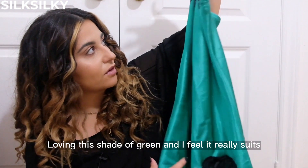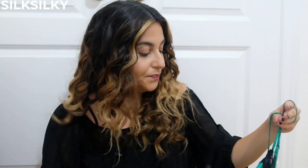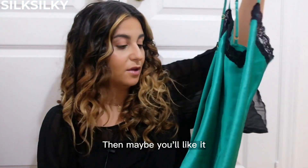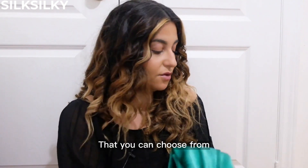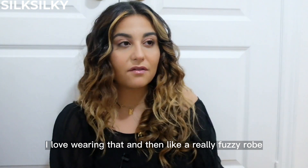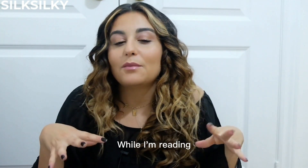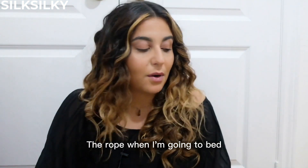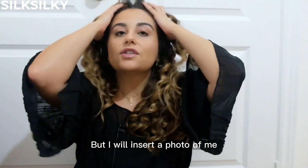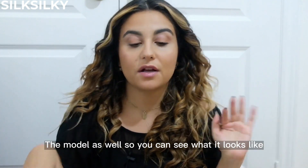I've been loving this shade of green and I feel it really suits an olive skin tone, so if you have an olive skin tone like I do, you might like it too. But like I said, there are so many to choose from. I love wearing it with a really fuzzy robe while I'm reading, then I take off the robe when I'm going to bed. I'll insert a photo of me and a photo of the model so you can see what it looks like.